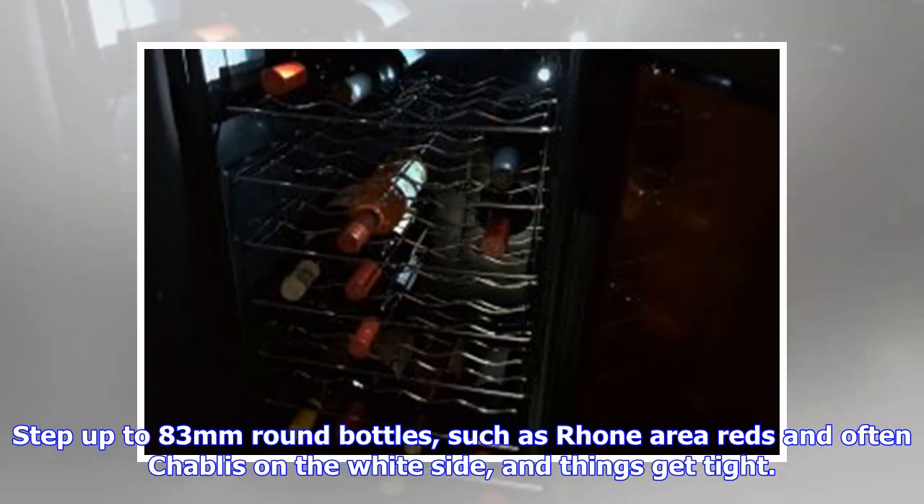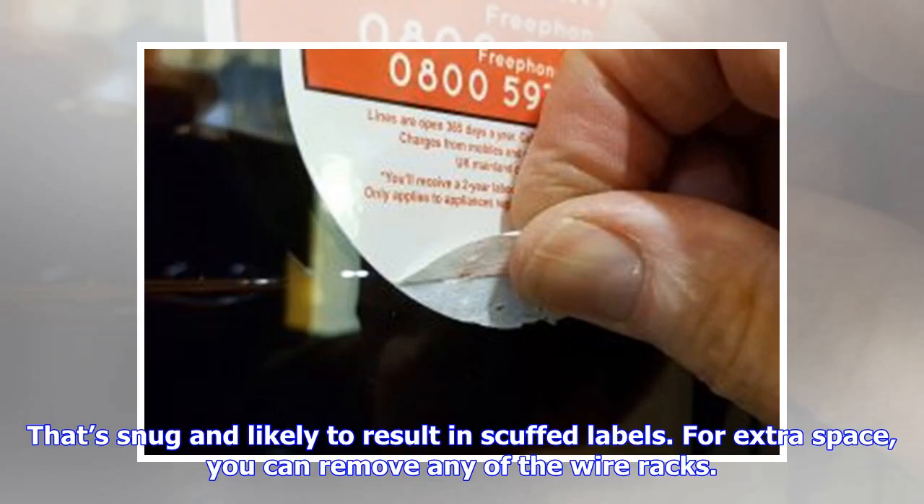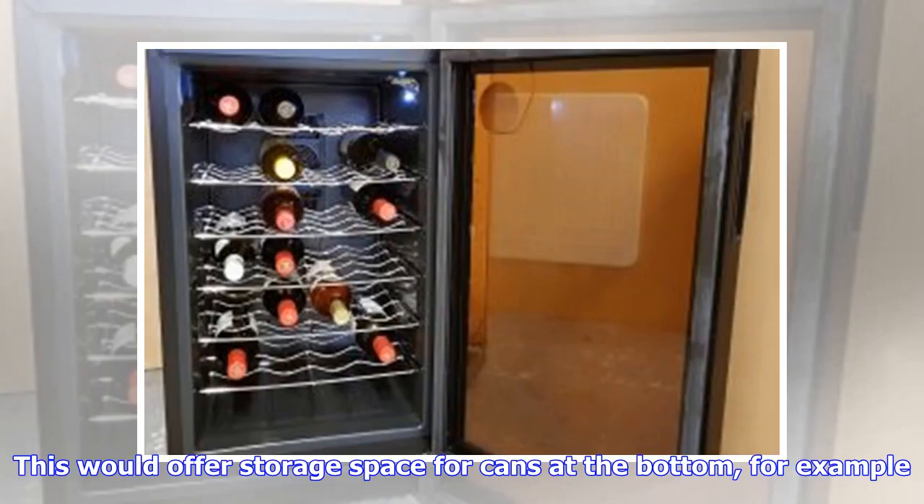Step up to 83mm round bottles, such as Rioja reds and often Chablis on the white side, and things get tight. You have to lift up the rack to get the bottle in and the rack then sits on the bottle — that's snug and likely to result in scuffed labels. For extra space, you can remove any of the wire racks, which would offer storage space for cans at the bottom, for example. Note that the racks don't slide out with wine on them.